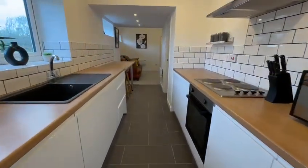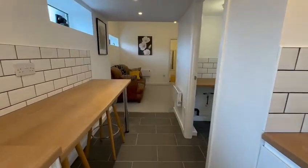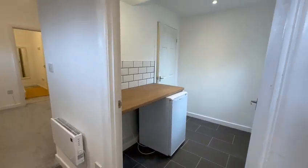This would be an ideal investment property for rental or perhaps even Airbnb. What a beautiful property to buy as a first time buyer.